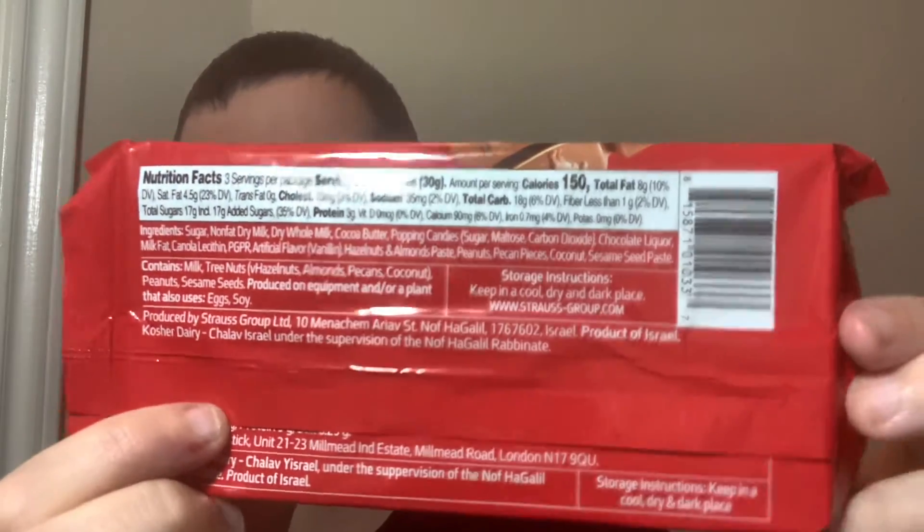The back of the packaging is just all nutrition and ingredients. The ingredients include sugar, non-fat dry milk, dry whole milk, cocoa butter, popping candy, chocolate, milk fat, and canola. There's actually no chemicals that I can see — it's all natural things like hazelnuts and almond paste. So yeah, that's interesting.